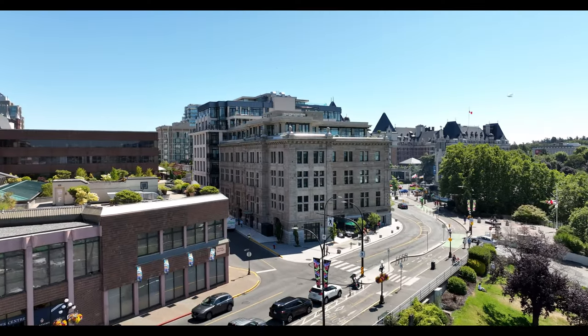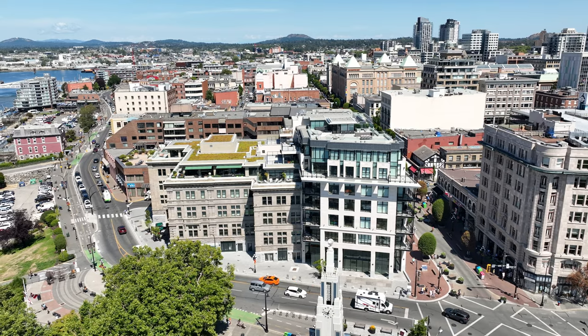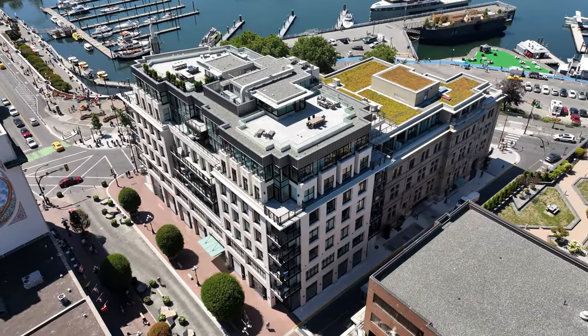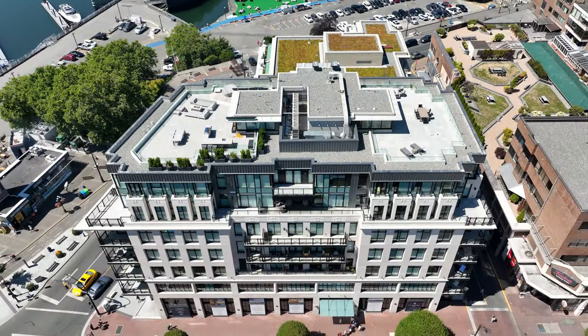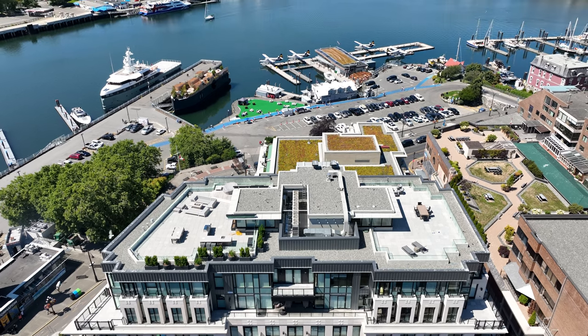This rare opportunity presents itself to own a spacious home in a landmark location. Don't miss the chance to make this prestigious residence yours and experience the epitome of luxurious coastal living in Victoria. Call the Neal Estate Group to book your private tour and secure your dream home today.